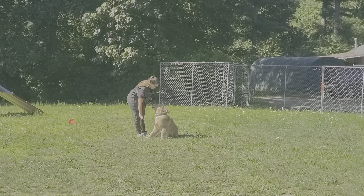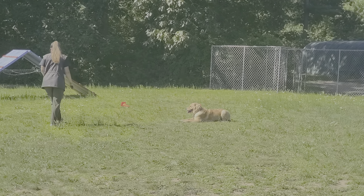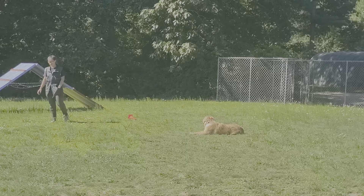And a down-stay. Down he goes, and down he shall stay. Down means down and don't move. We don't even have to say the word 'stay.' She can walk away, even turn her back. We just keep the dog in our sight so he doesn't have the opportunity to mess up.